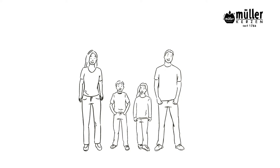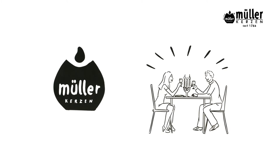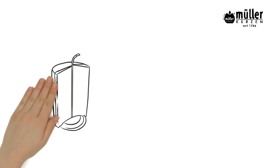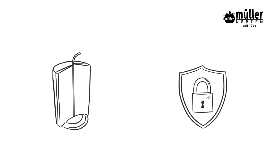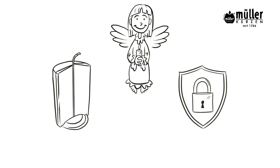However, what they don't know yet is that candles by Muller are both atmospheric and safe. Their patented Burning Security System, in short BSS, stands for the highest safety standards for burning candles — the little guardian angel for our candles.